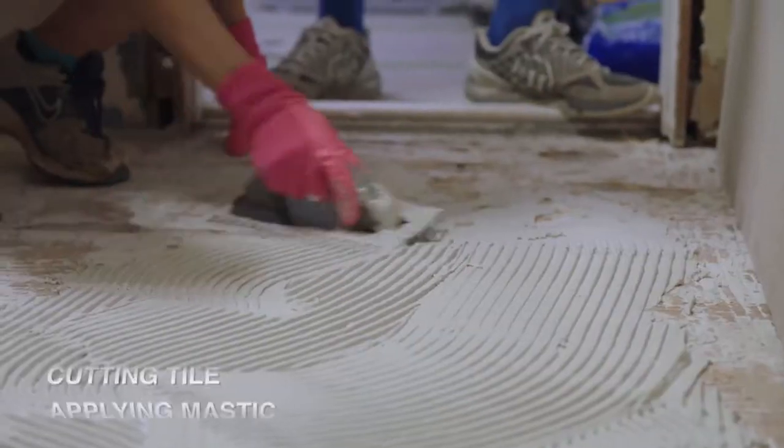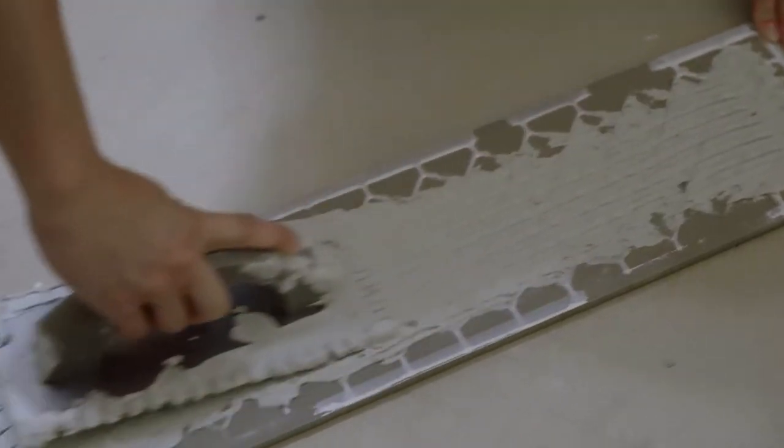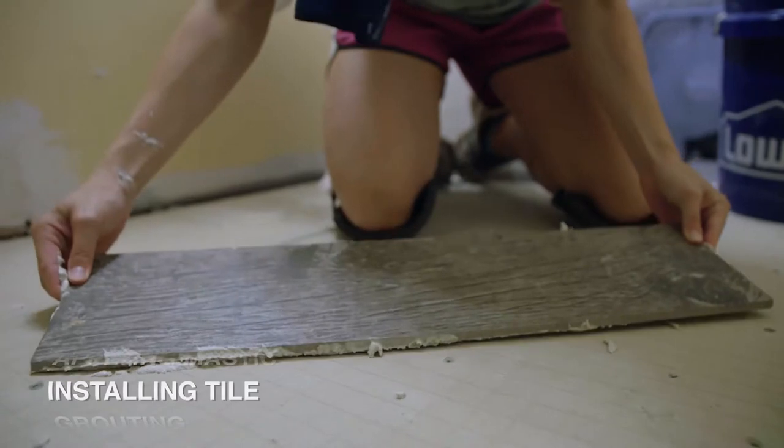Nice clean cut. My favorite part of the project was actually laying the tile. Learned that I am a little handy. Go ahead and flip that tile down and press it down onto your center mark.